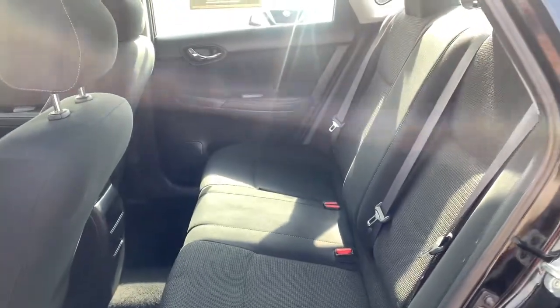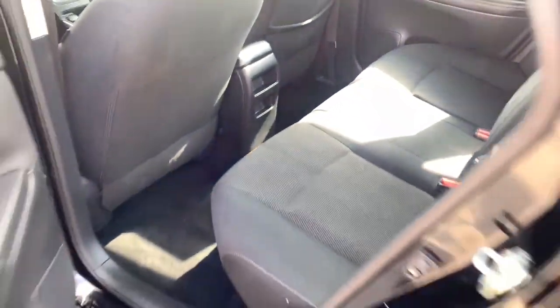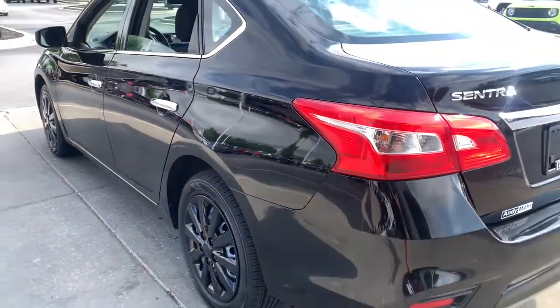Take a ride on the spirited side in this powerful Sentra. Crisp modern styling meets sport suspension and precise handling to bring you an upscale midsize sedan that puts the fun back into your daily commute.